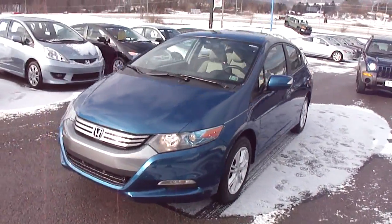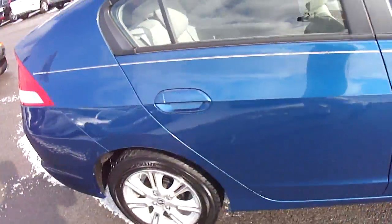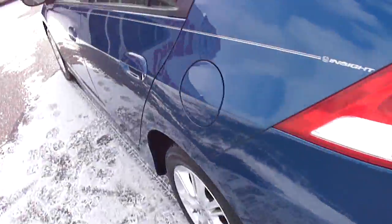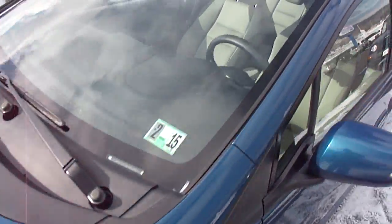Hi, I'm John from I-79 Honda Mazda Arctic Cat. This is a 2011 Honda Insight with 35,000 miles on it. This is a hybrid — great car. I drive one of these for my personal car. We sold this new and took it back in on trade.